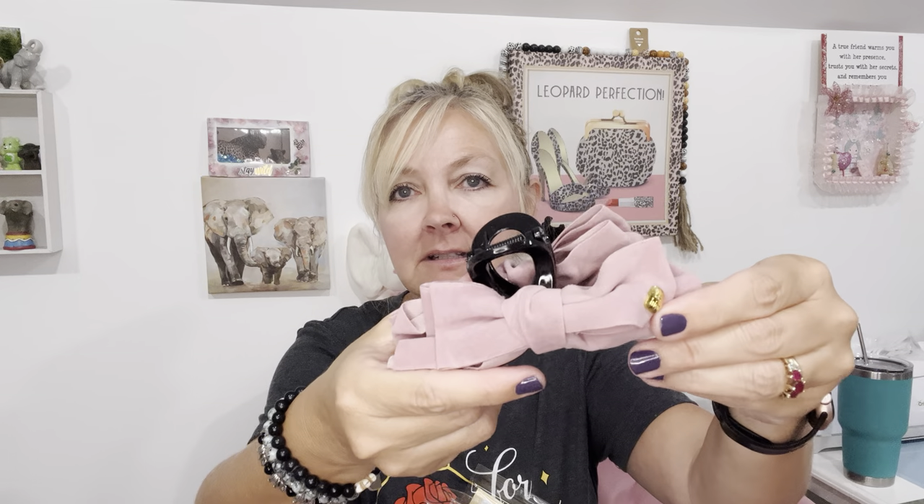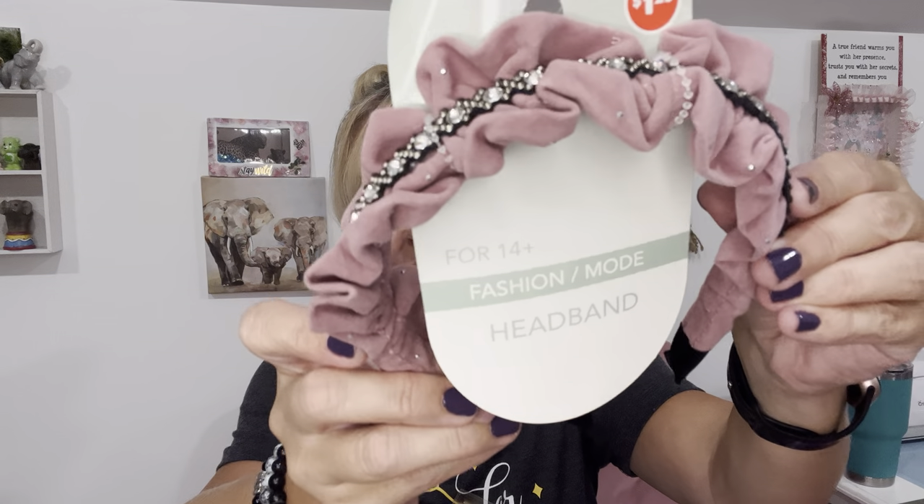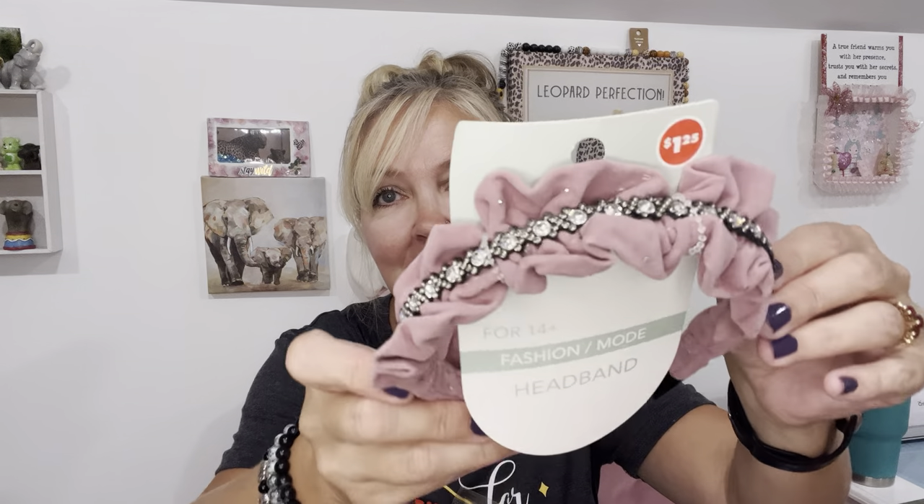I saw an associate putting these out — $1.25 fashion mode claw clips. It's a hair clip with a cute little bow on either side and a little gold accent. Then she told me there were coordinating headbands nearby. I found one with little bling jewel accents — so shimmery and pretty, especially if you're going out somewhere nice and need to dress up.